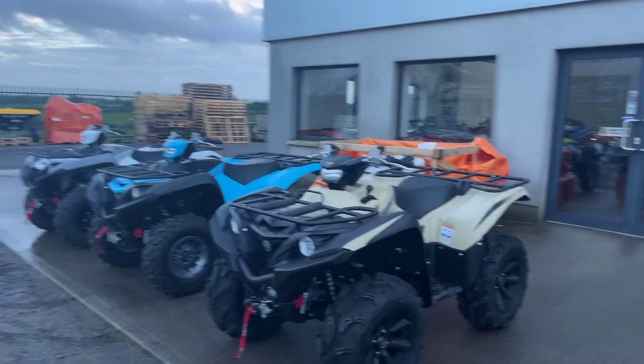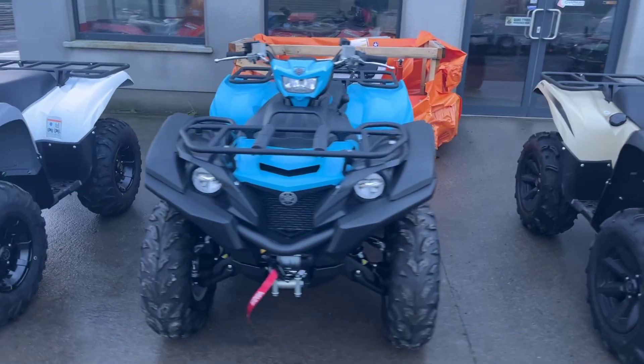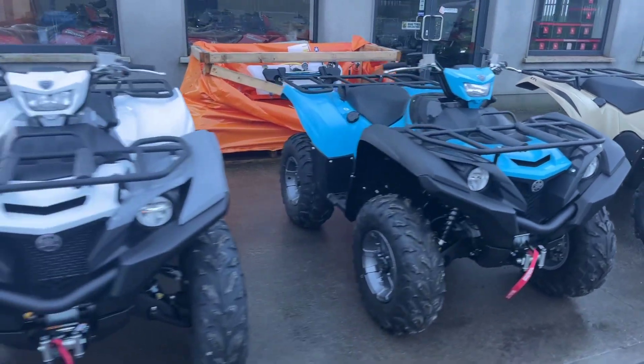Hello, Kevin here from Lambert ATV Sales in Roscommon. Just coming on to show you the new Yamaha Grizzly 700s we have in stock at the moment.